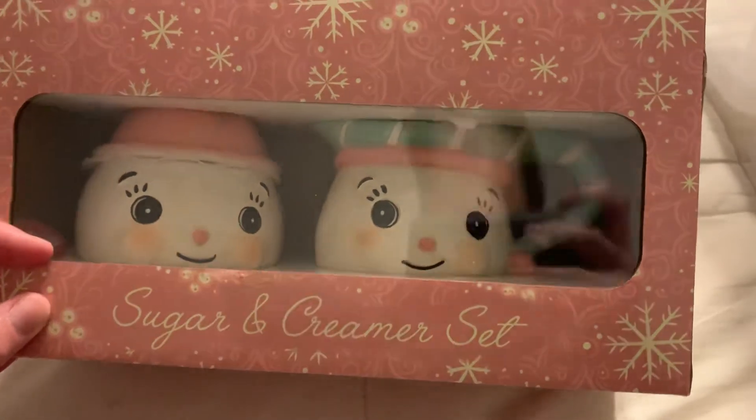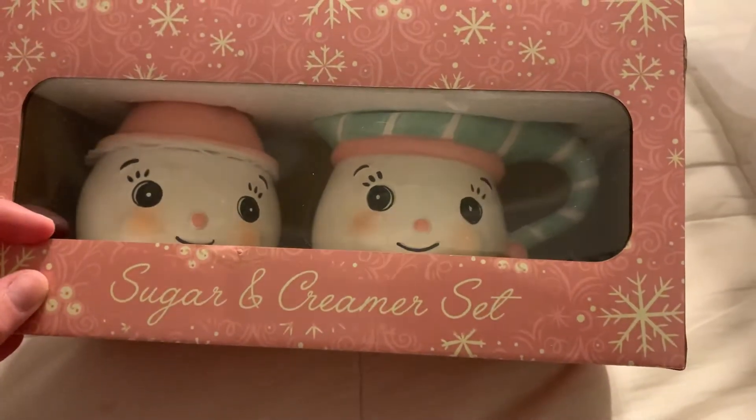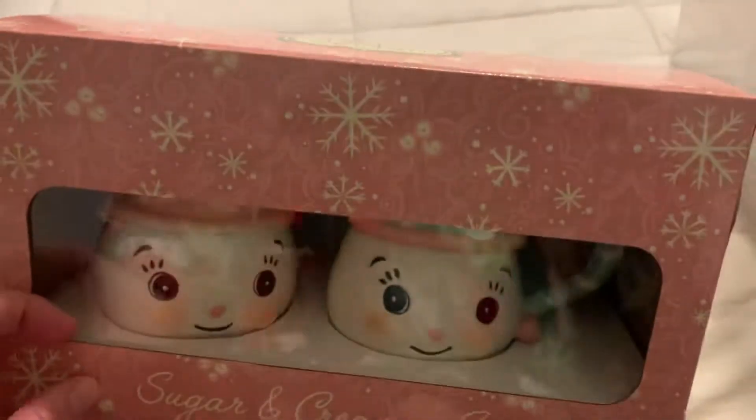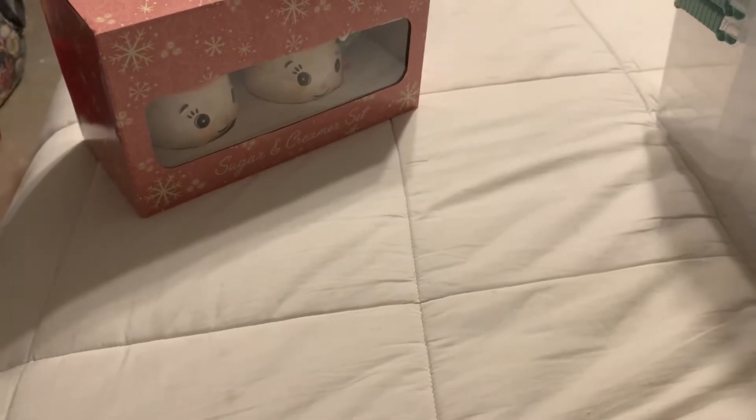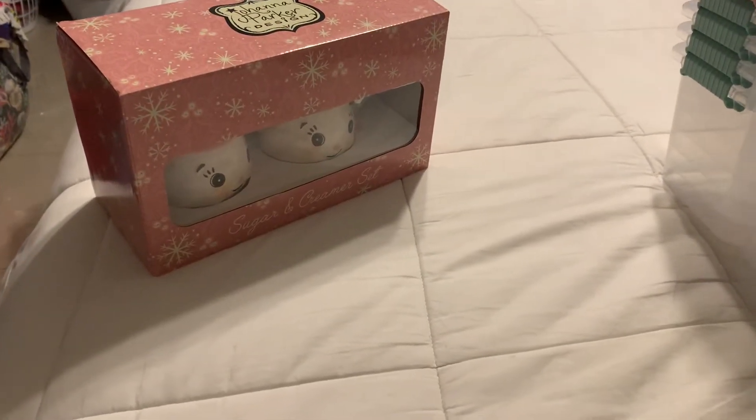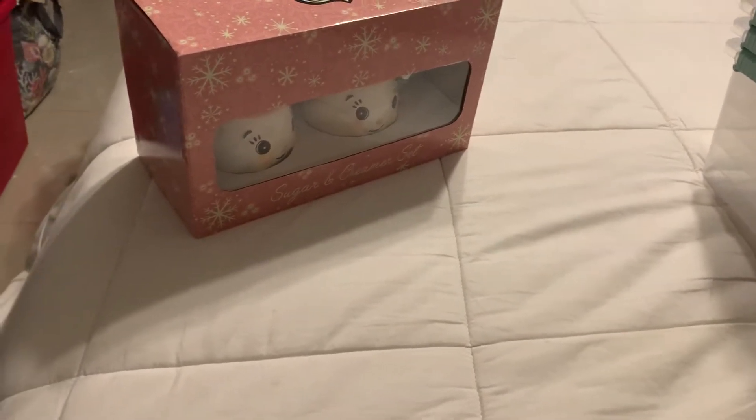I think they are absolutely beautiful, the coloring is fantastic, they're very sweet and endearing looking. These were six dollars and fifty cents and I just thought they were so adorable for next year to use in my Christmas mug collection. They are a sugar and creamer set but they are going to be just as cute to set out.